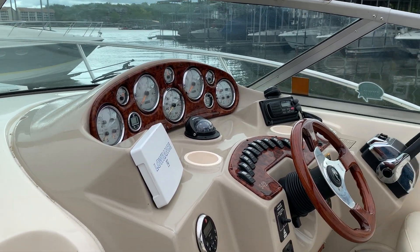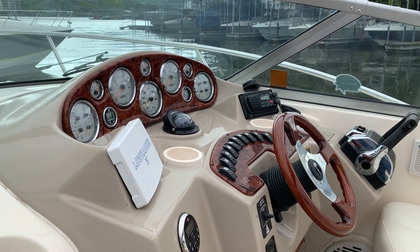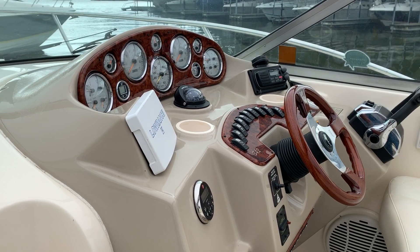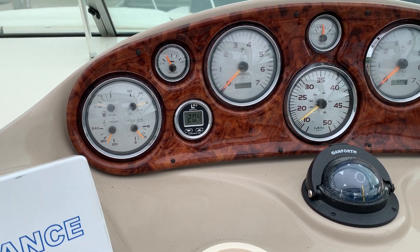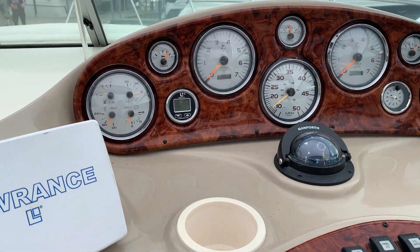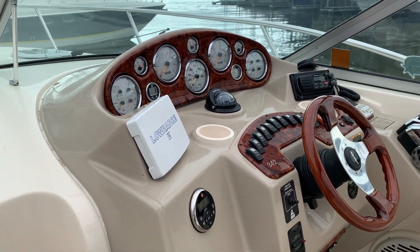Twin engine, twin 350 MPIs. I forget the drive — I don't know if it's Bravo 1 or Bravo 3, so please don't quote me on that; I'll hopefully have that on the listing sheet. The hour meters were showing somewhere in the 600s — 633 hours — and we are going to scan that. We've not had the opportunity to do that yet. The generator was showing under 100, at 97 hours, which is super, super low.